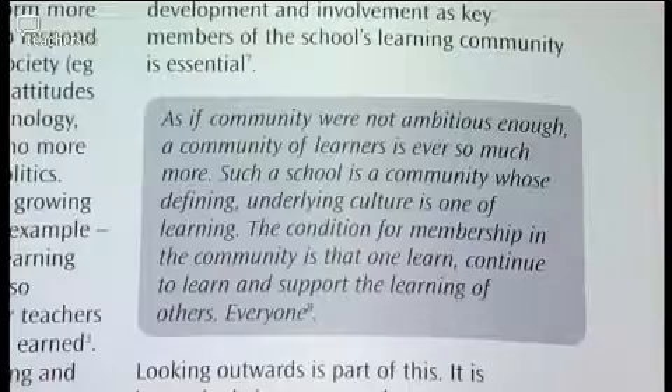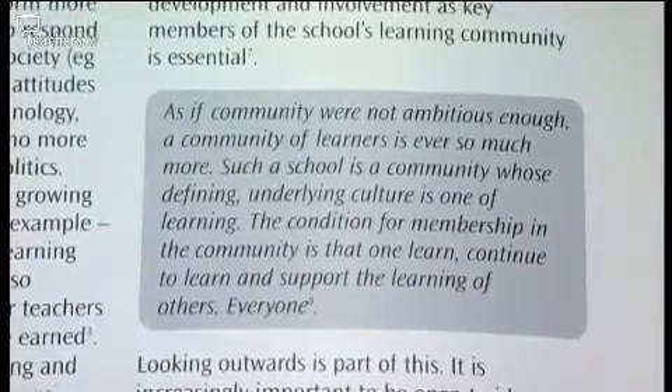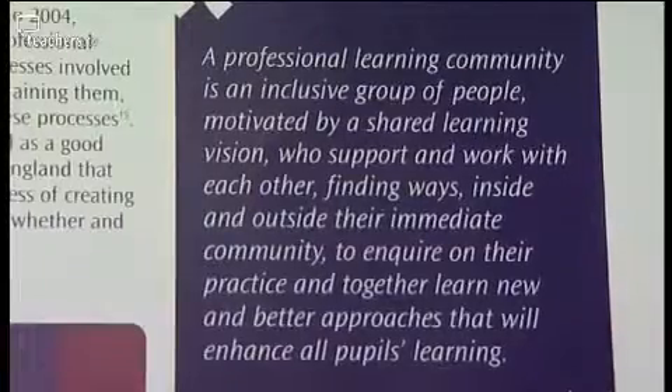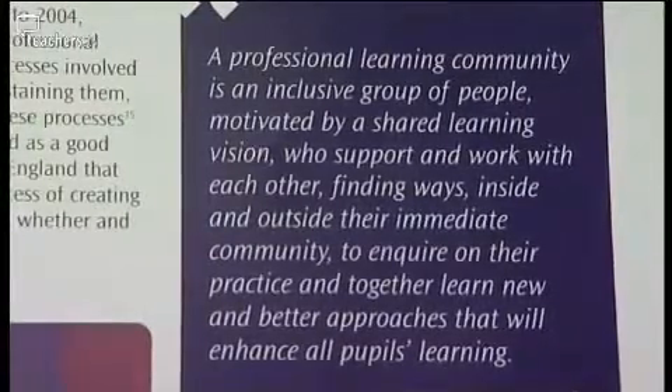Alan felt it was a bit like a beginner's guide, which could be appropriate in certain schools. In certain situations it can be used very effectively, but it feels like a bit of overkill. He questioned why the materials weren't on a website — and the good news is the whole resource can be downloaded. Alan had a slight issue with the title, initially feeling intimidated by it, but on reading through it he realised it simply describes a well-managed school with a well-developed CPD programme.